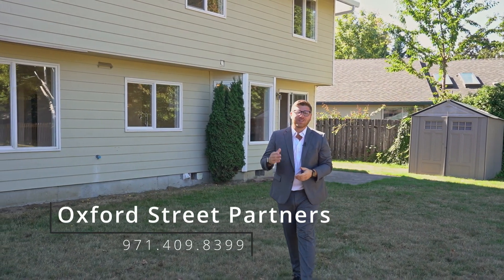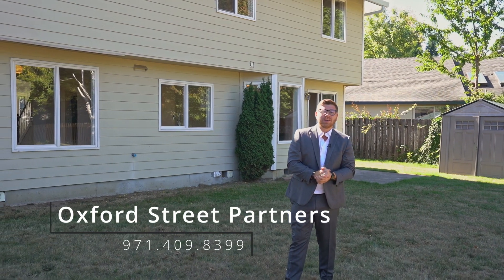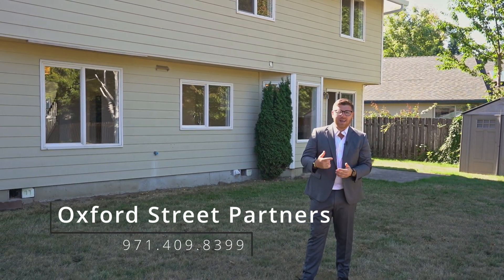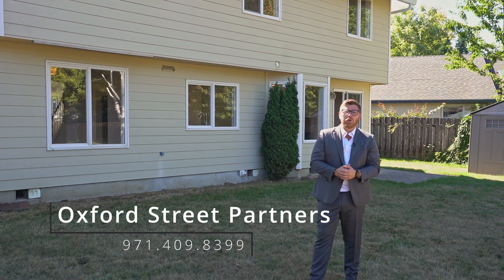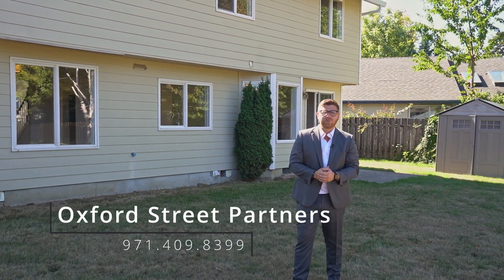Thanks for checking out our latest listing in this incredible location in Salmon Creek. If you'd like more information, have any questions, or want to schedule a private tour, text us, call us, email us, or visit searchingpartners.com. See you at the next one.